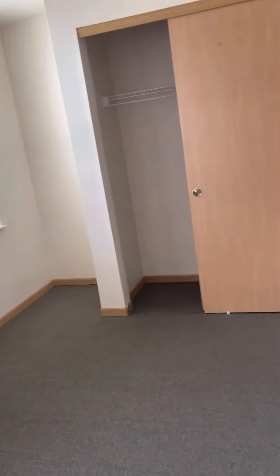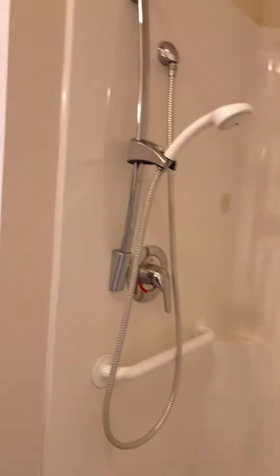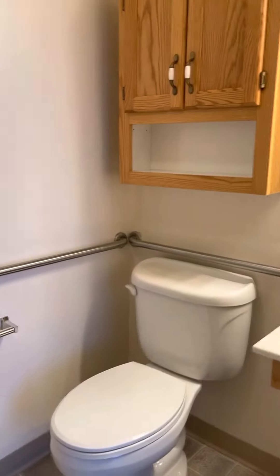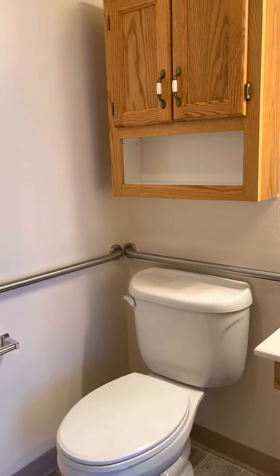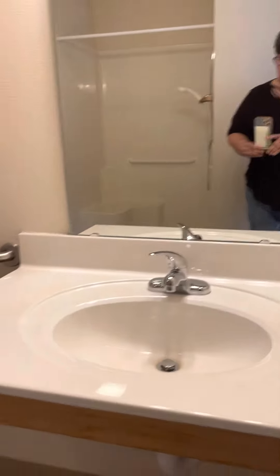Through this area is a very large bathroom. There is a walk-in shower with a seat on it, an adjustable shower head, a toilet which we can have risers put on or handles if you need them, and the sink and mirror.